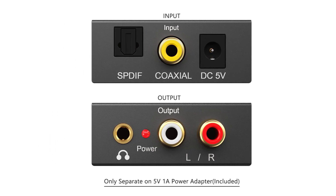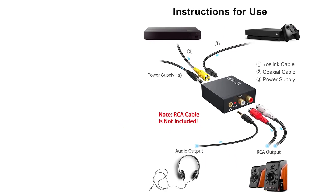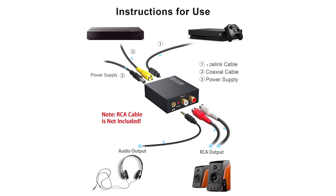Analog to digital signal converter supports uncompressed 2.1-channel PCM or LPCM digital audio signal output, but does not support 5.1 channel Dolby sound.